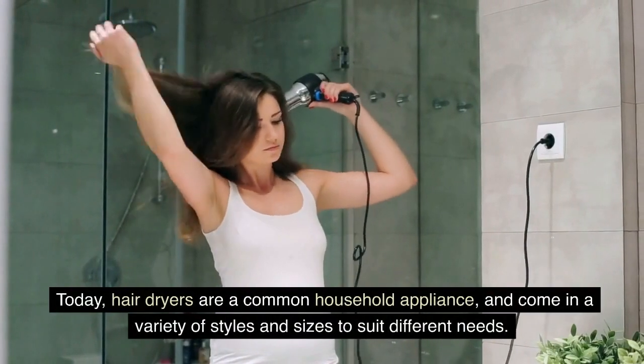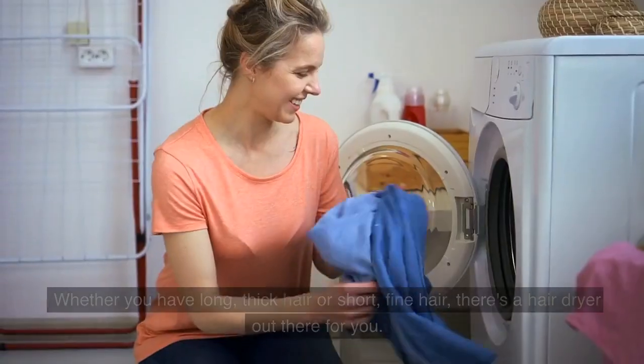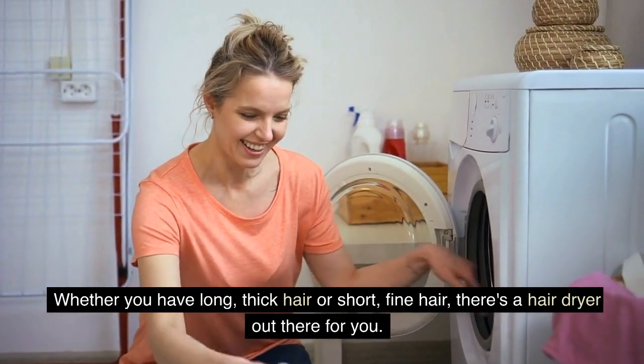Today, hairdryers are a common household appliance, and come in a variety of styles and sizes to suit different needs. Whether you have long, thick hair or short, fine hair, there's a hairdryer out there for you.